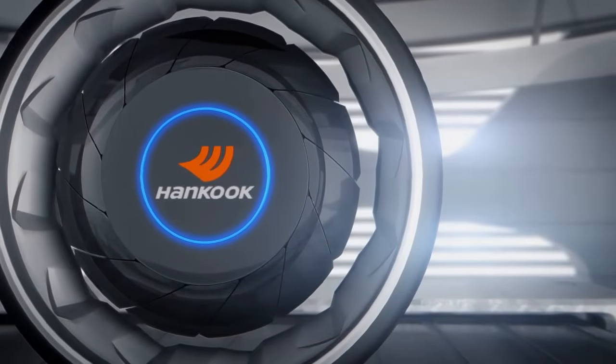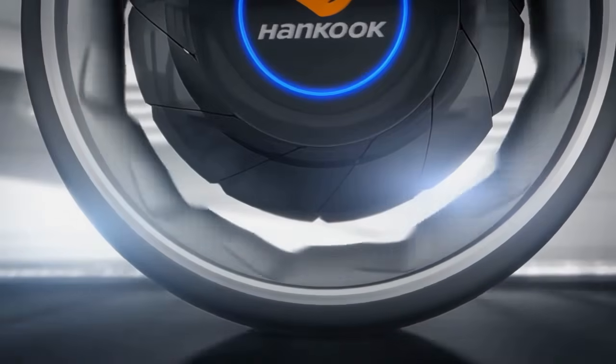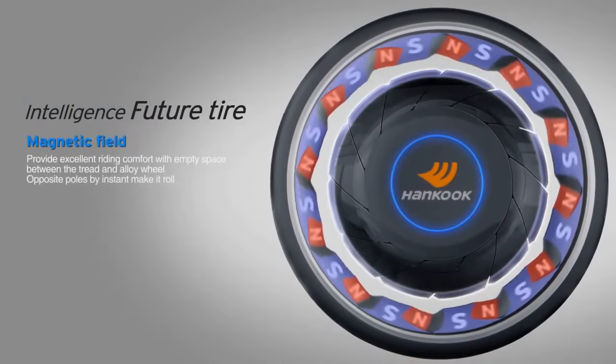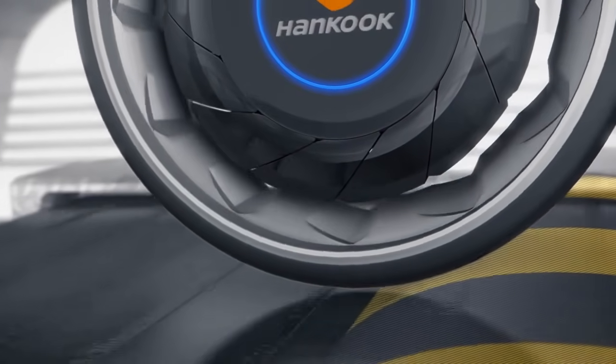MagTrak features an independent wheel hub assembly designed to offer excellent ride comfort. Empty space generated through the use of magnetic field technology separates the vehicle's wheel and hub, allowing for a more comfortable and quiet ride. This intelligent tire of the future looks to make driving on air possible.